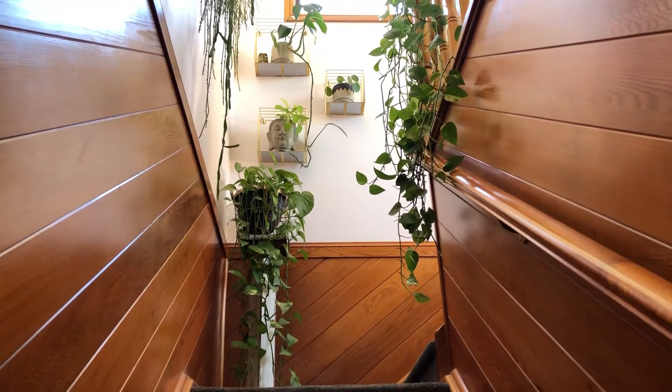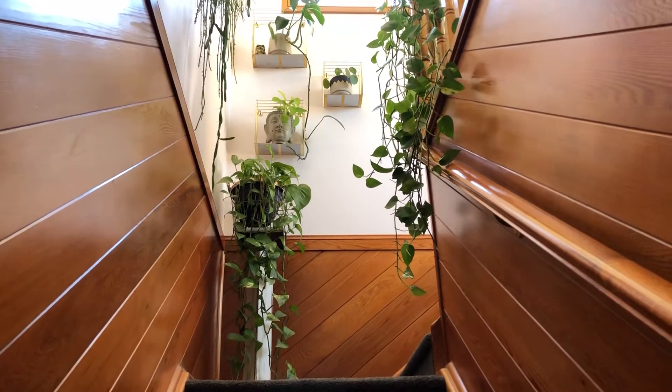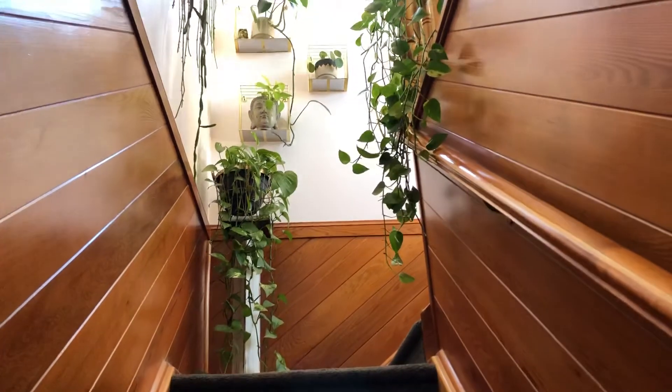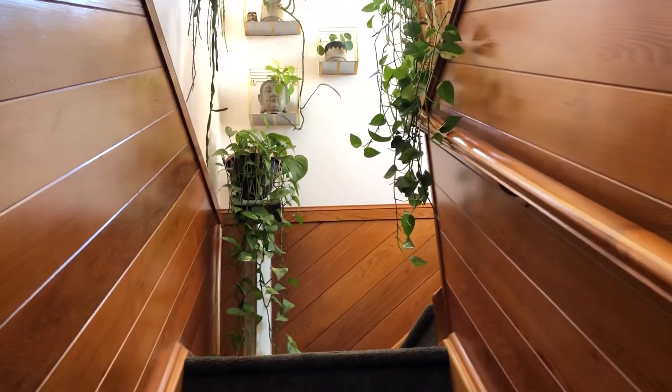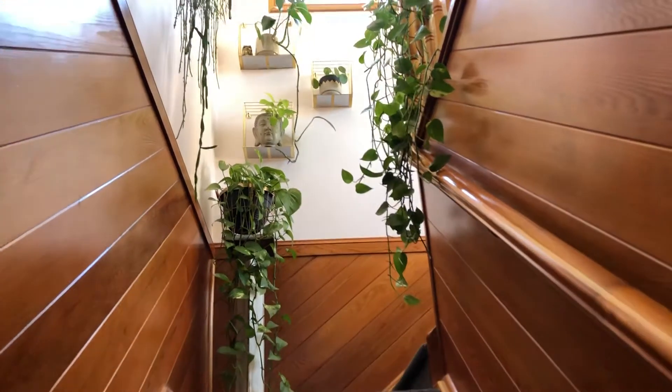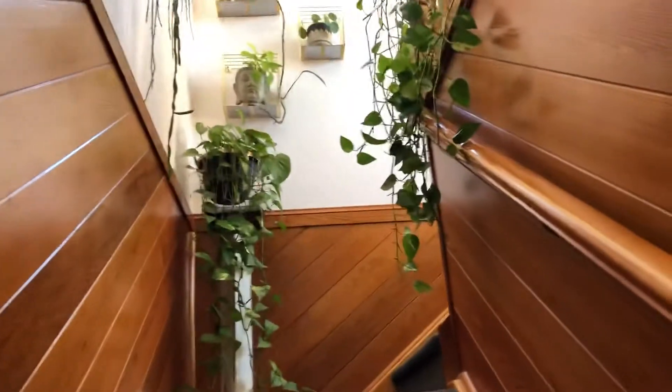Hey guys, welcome back to Houseplants Dream. Today I'm going to quickly show you all the plants in the staircase area and also a little bit of the upstairs living area.